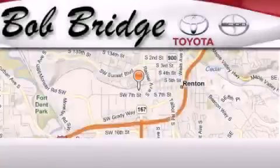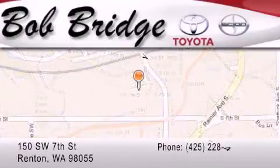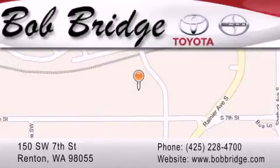Bob Bridge Toyota is located in Renton. Exit off I-405 at exit number two. Take Rainier Avenue north to the second left and turn left.